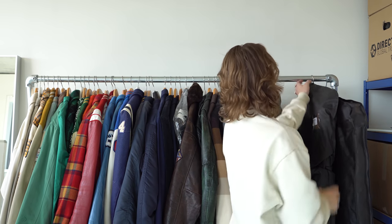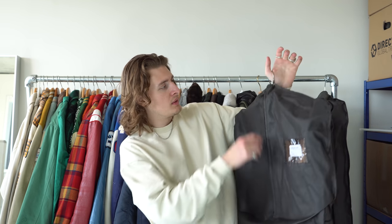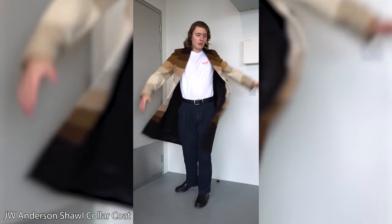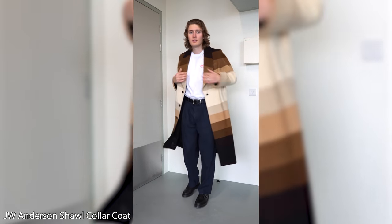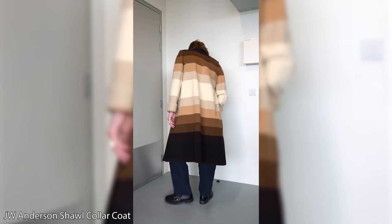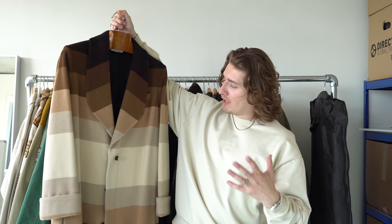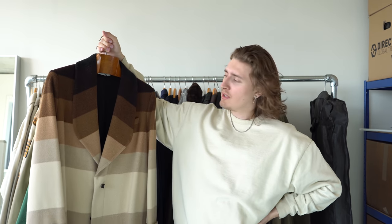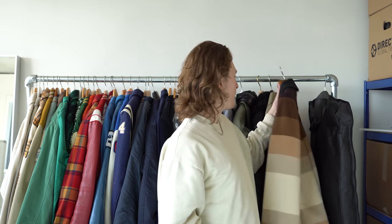My first ever very expensive jacket and first luxury piece I spent money on — the JW Anderson oversized shawl collar coat. I bought this in 2015. I very rarely wear it these days because it's super out there, but whenever I do I feel like a pimp. It's an absolute classic in my wardrobe, a piece I cherish a lot. I paid £1,160 for it. I'm very happy I bought it and I'll never sell it.